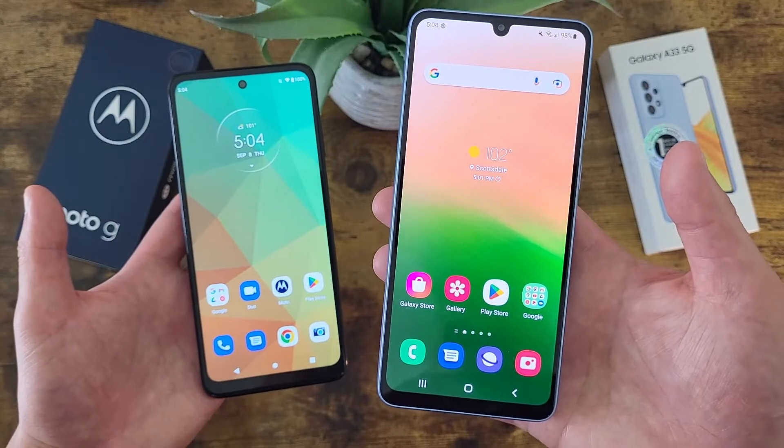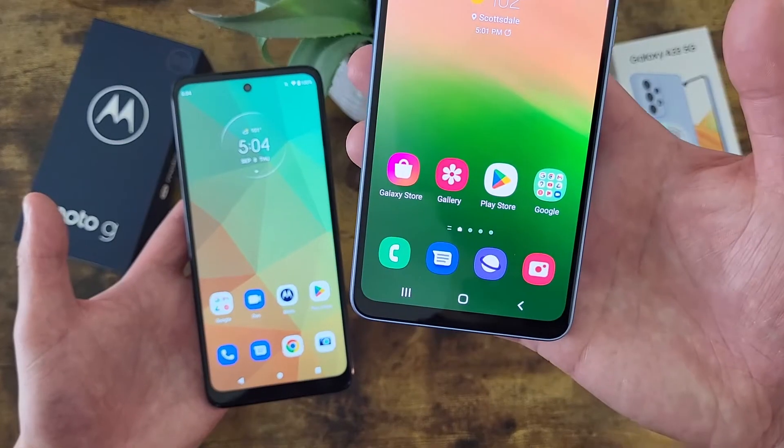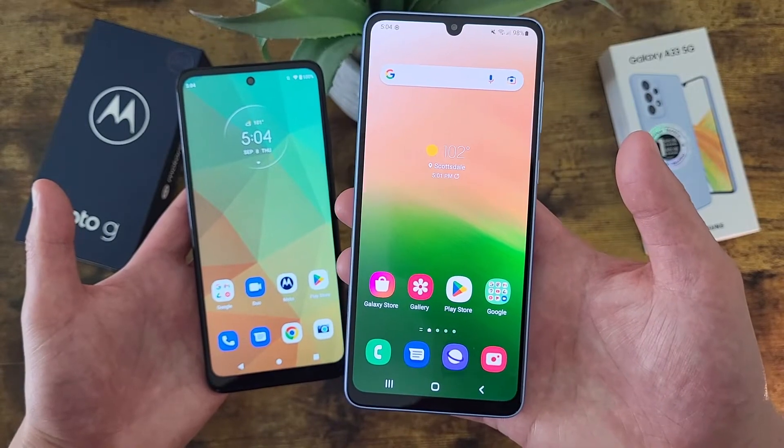With the Samsung Galaxy A33 5G, we're getting a 6.4 inch 90Hz Super AMOLED display, with a resolution of 1080p, a PPI of 411, an aspect ratio of 20x9, and an 83.7% screen-to-body ratio.